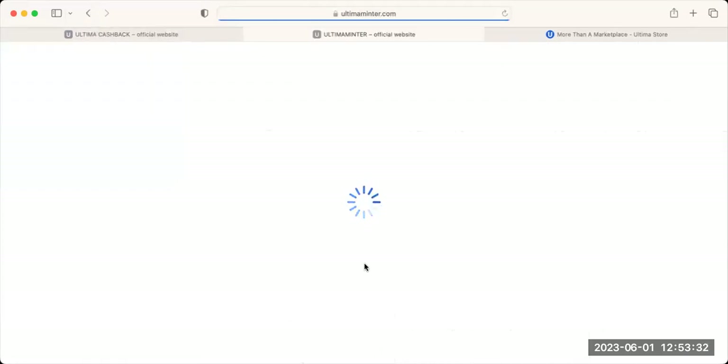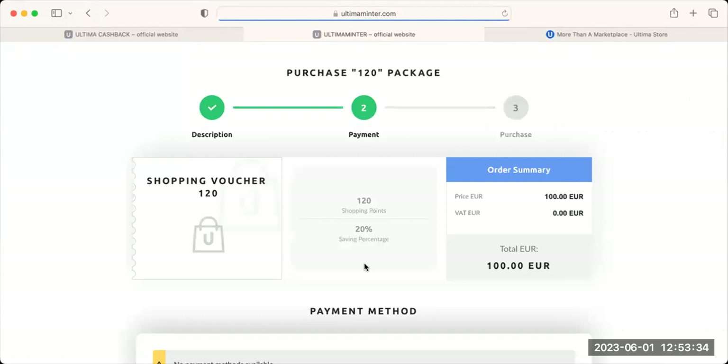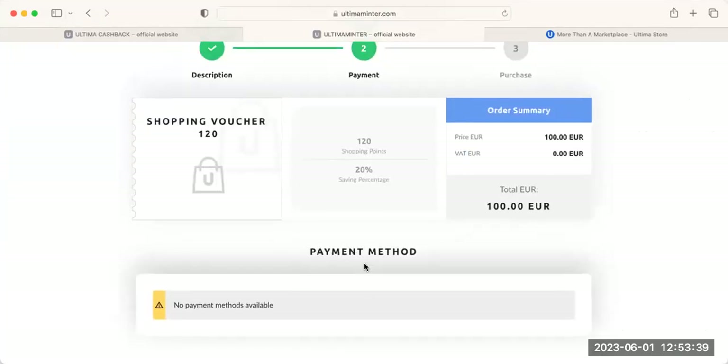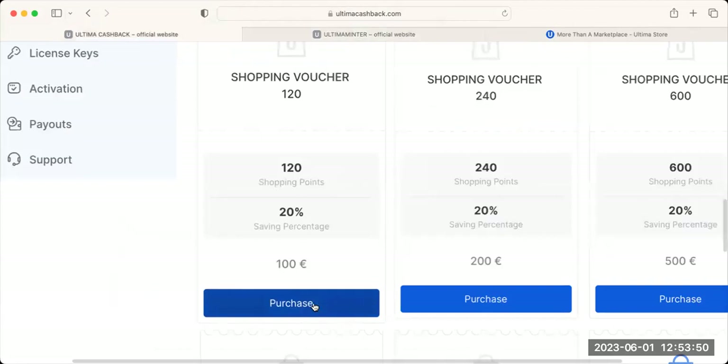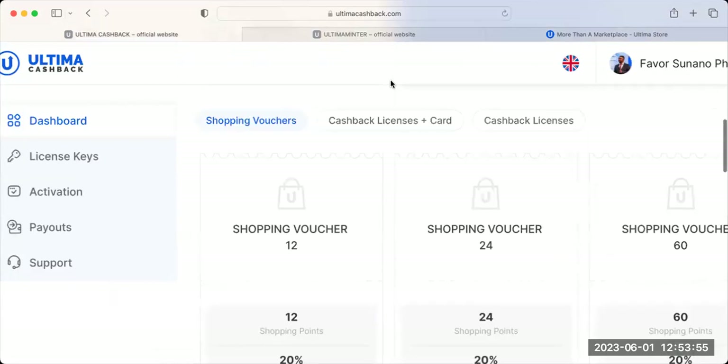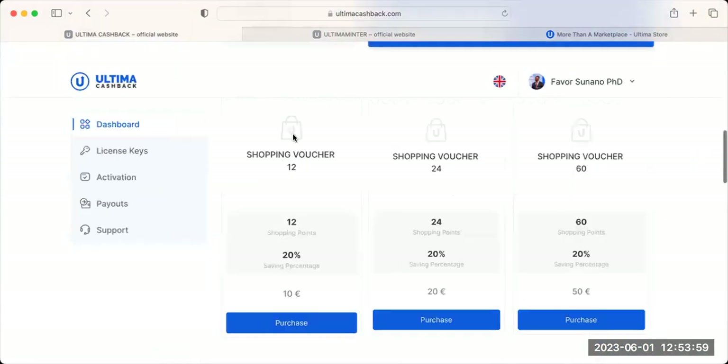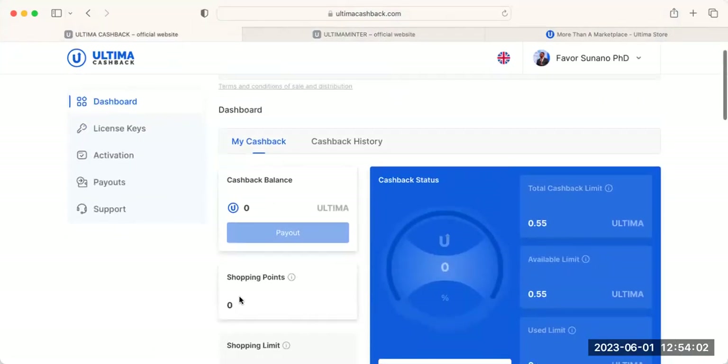Click Purchase Now — you will need to make sure you already have Ultima. For the purpose of this video the Ultima payment option has not been added yet, so I'll pause here. But once your purchase goes through, you will have 120 shopping points available to use on the Ultima Store.